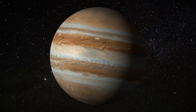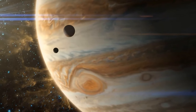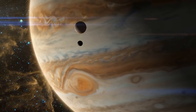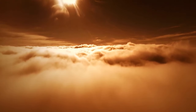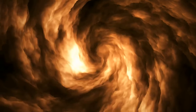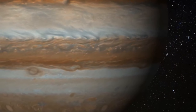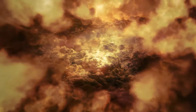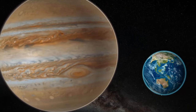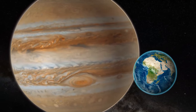These belts and zones move in opposite directions around the planet. The belts go against Jupiter's rotation, like going against the flow, while the zones go with it, joining the dance. The belts are like regions where things are rising up, like bubbles in a fizzy drink. So the cloud tops in the belts are higher up in the sky compared to the cloud tops in the zones, which are more like sinking areas. So, even though Earth and Jupiter have this similarity, their weather is completely different — like comparing apples and oranges.